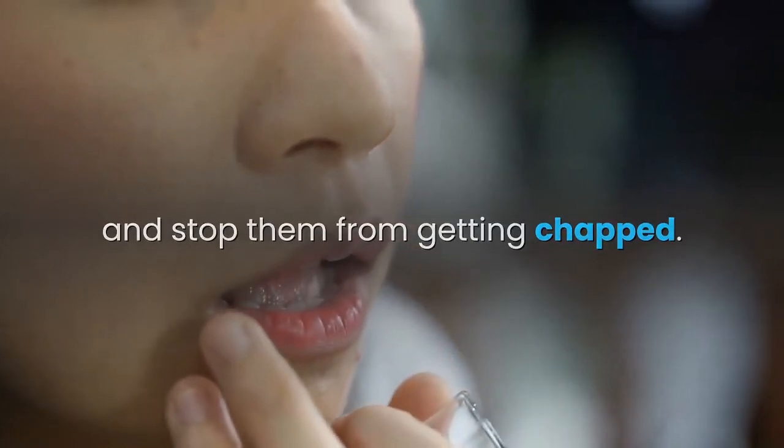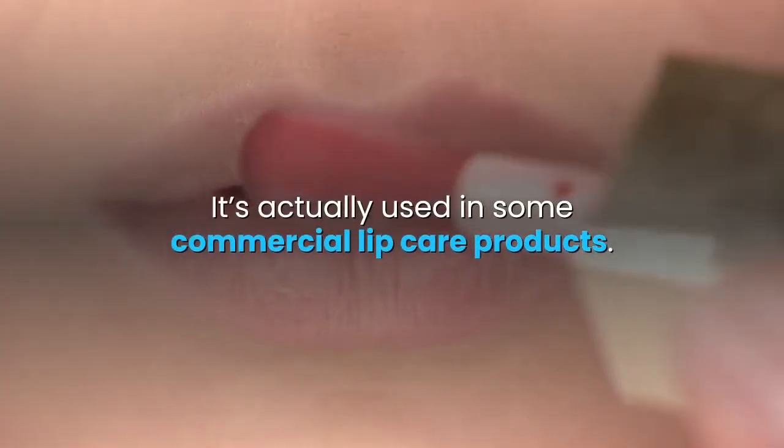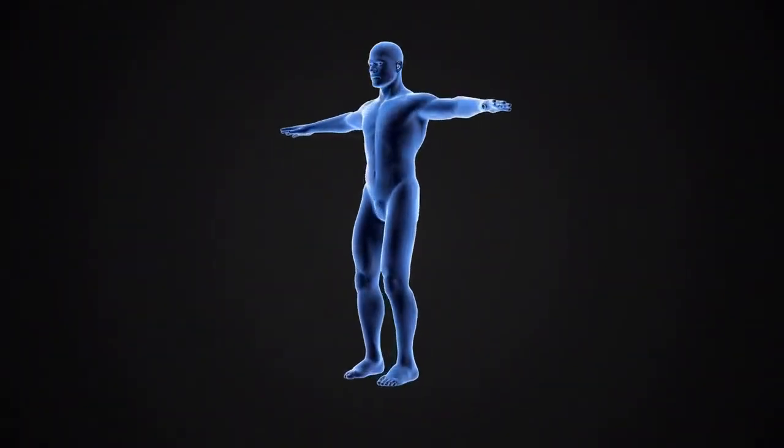Castor oil will stop lips from getting chapped and will keep your lips soft and pink. It's actually used in some commercial lip care products. If you like the video, give it a thumbs up and share it with your friends. If you want more recipes and tips, subscribe to the channel.